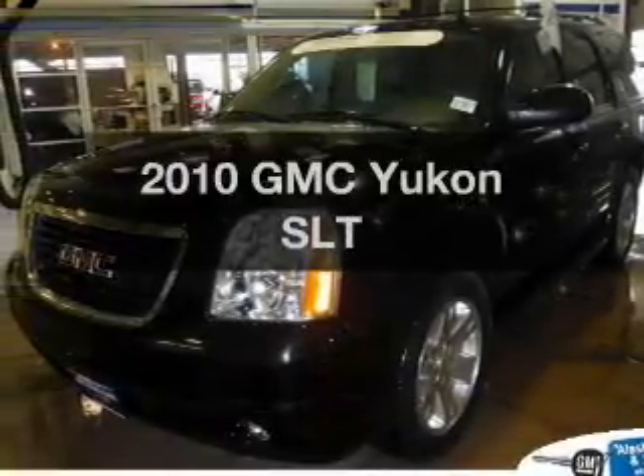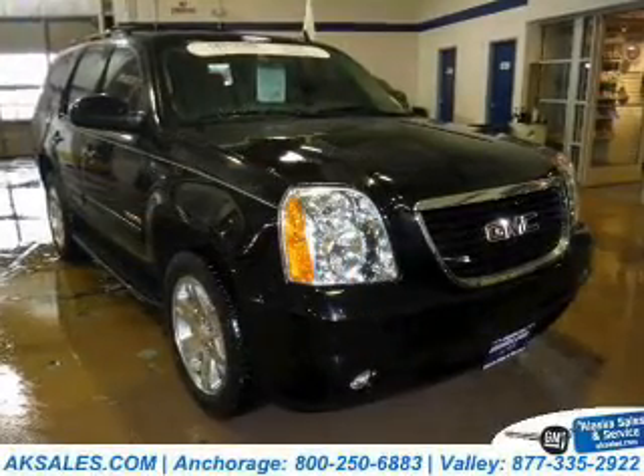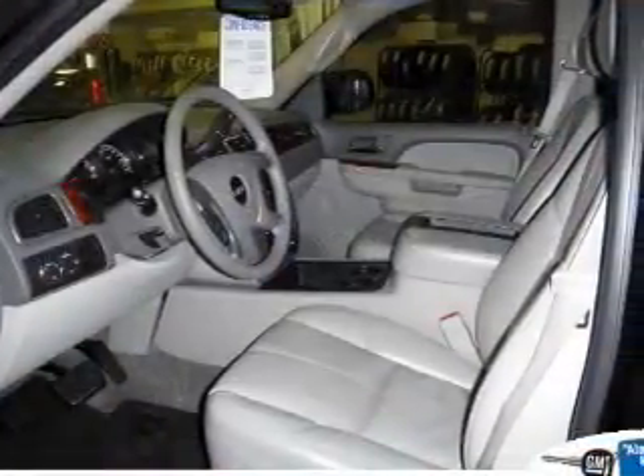Check out this 2010 GMC Yukon. Travel the roads in style and comfort in this great vehicle. The powertrain includes rear wheel drive with a powerful 8-cylinder engine driven by a 6-speed automatic transmission.